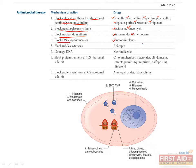Sulfonamides and trimethoprim block nucleotide synthesis. The fluoroquinolones block DNA topoisomerases. Rifampin blocks mRNA synthesis. Metronidazole damages DNA.